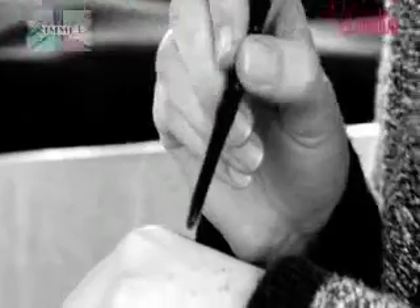To start the smoky eyes, we're going to use Exaggerate Waterproof Eye Definer in Noir. Create depth and definition by taking the liner underneath the eye across the lower lash line.